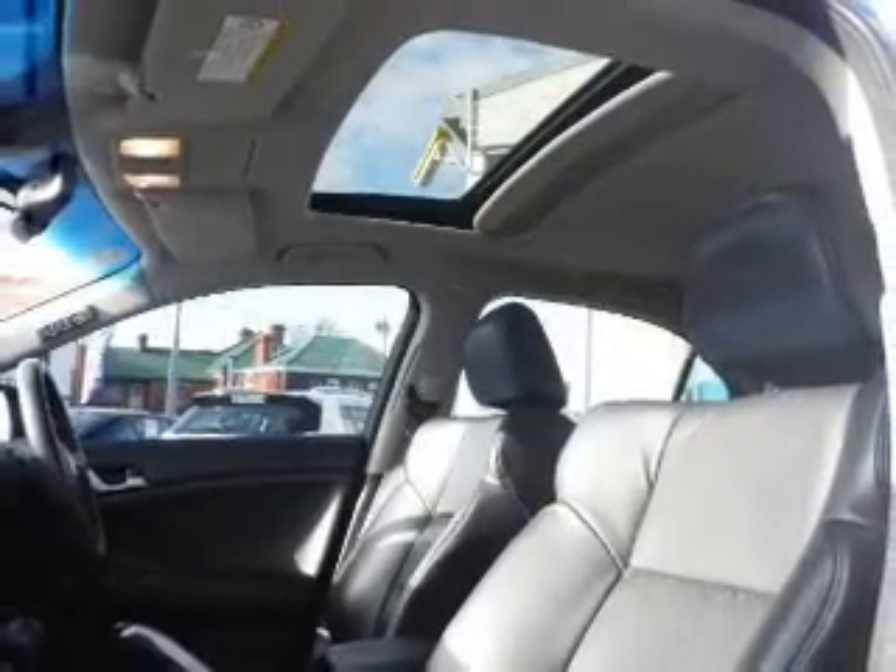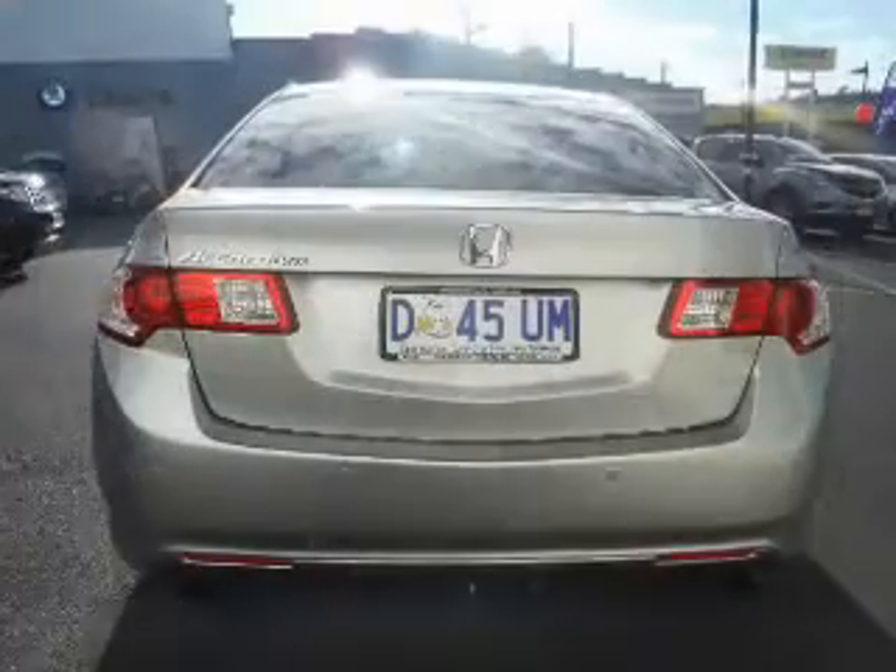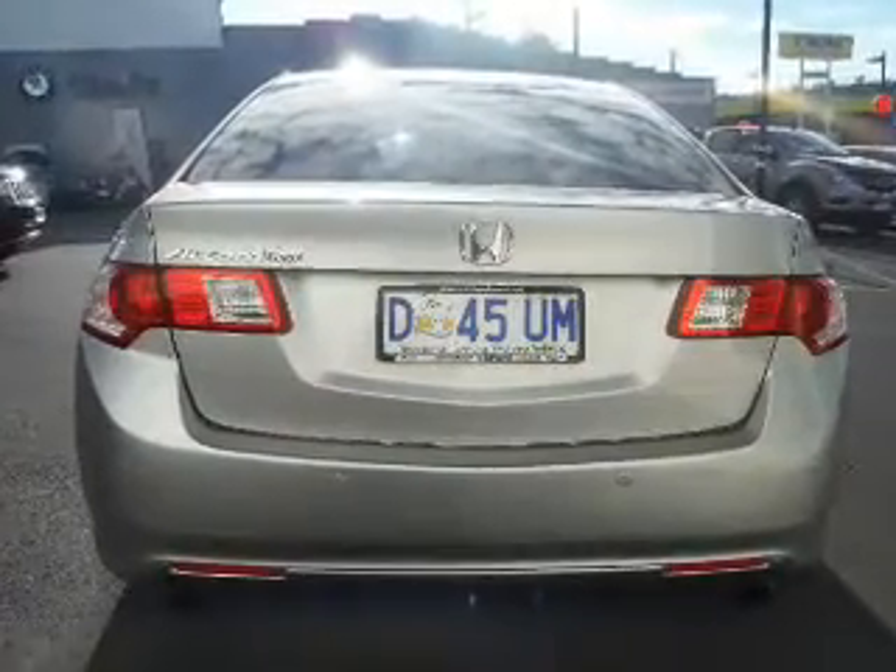The premium wheels add a stylish touch. Enjoy the comfort of dual temperature controls. Let the sunshine in with a sunroof.